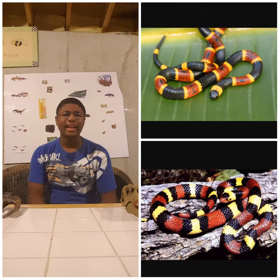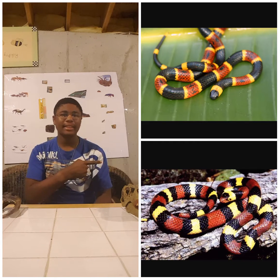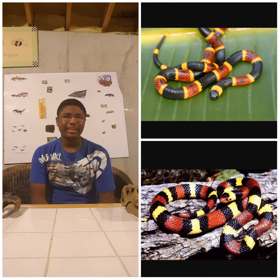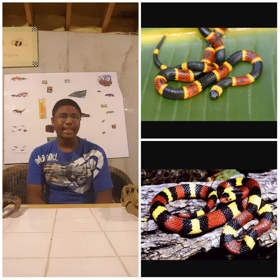Here are two snakes that people do get a little confused on when trying to identify them. Look at the top — you see the Eastern Coral Snake, and on the bottom you'll see the Scarlet Kingsnake. The Eastern Coral Snake is a highly venomous species found in South Florida. They have a red, yellow, and black banding and are pretty amazing animals.